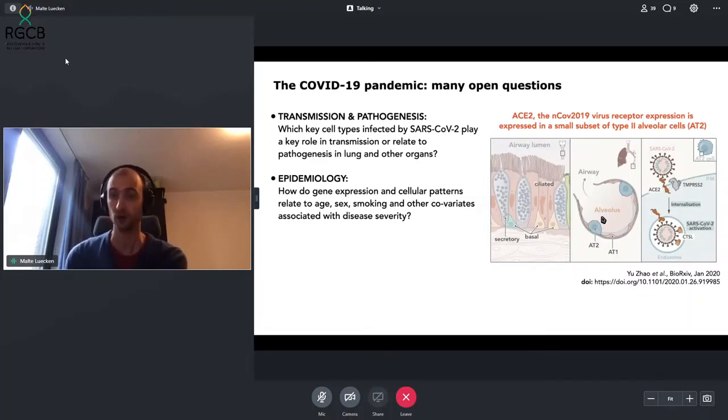This was used as an indication to see which cells are targeted by the virus, so we could understand which cells might need to be targeted by particular therapeutics. The open questions at the time included: which cell types play a key role — alveolar type 2 cells being one option — in both transmission and pathogenesis. There were also many open questions about how disease severity is spread across the population, and whether gene expression differences between individuals might contribute to this, and how those relate to population covariates such as age, sex, and smoking status.